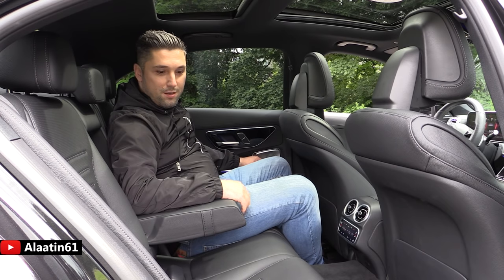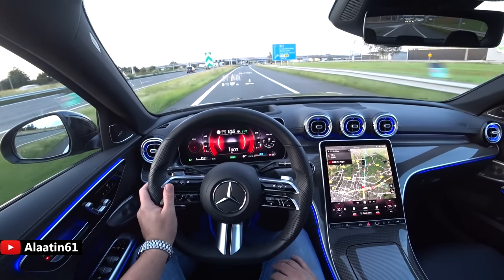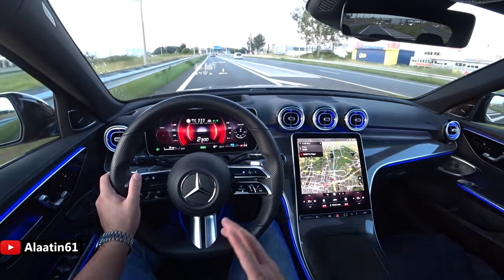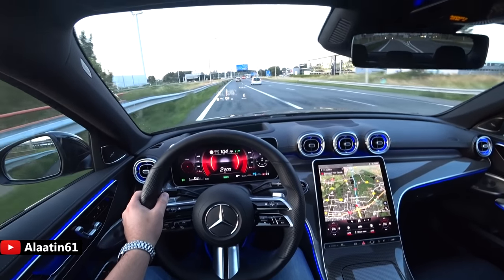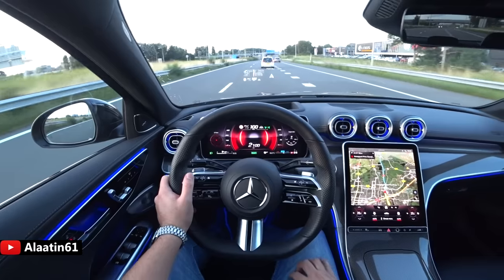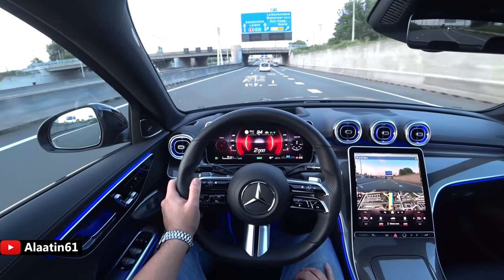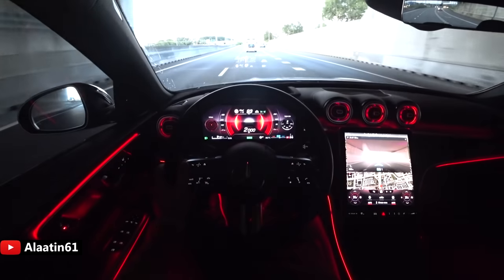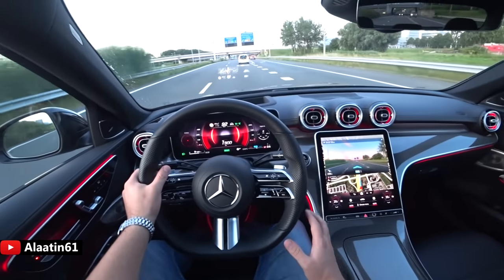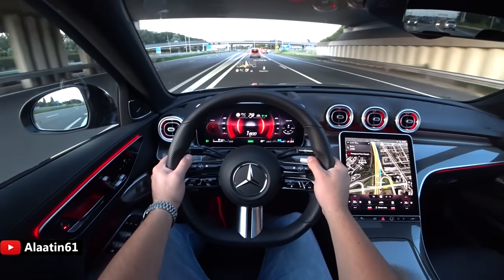Now the test drive of the all-new Mercedes-Benz C-Class AMG Line. This one has 258 horsepower, 400 Newton meters of torque, 0 to 62 in 6 seconds, and a top speed limited to 250 km/h — that's 150 mph. 'Hey Mercedes, turn on red ambient lighting' — and it changes the color. It has a 9-speed automatic transmission; the engine is a 2-litre four-cylinder turbocharged petrol engine. This is the most powerful variant for now — of course there will be a C63 AMG.